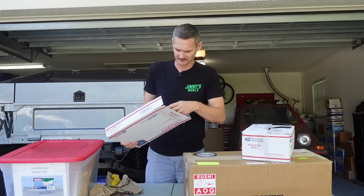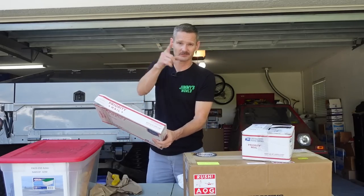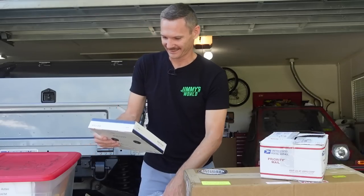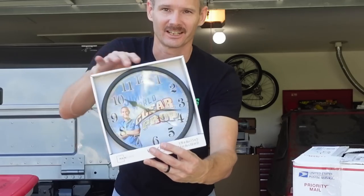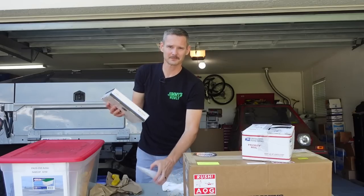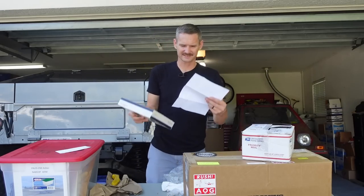This is another gift — I haven't opened this one yet even though it's open. A gift from Robert Gardner — thank you so much. It is a Jimmy's World clear prop clock. Look at that, that's fantastic. Thank you so much, sir. I really appreciate that. That will go up in the office.